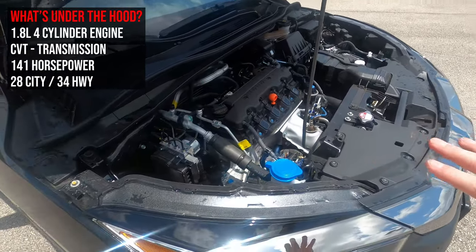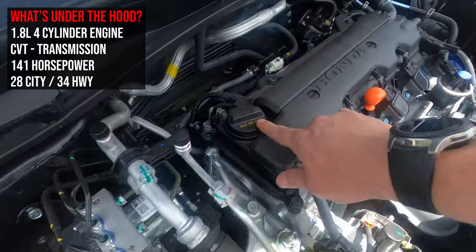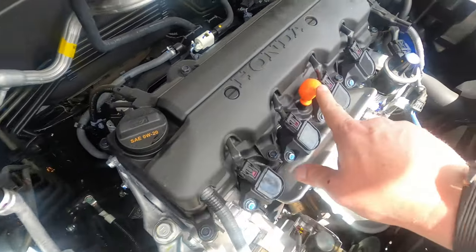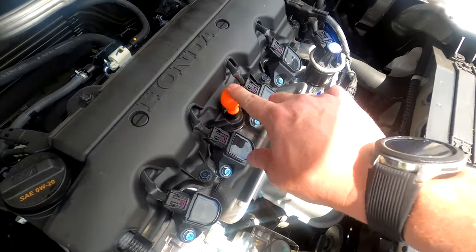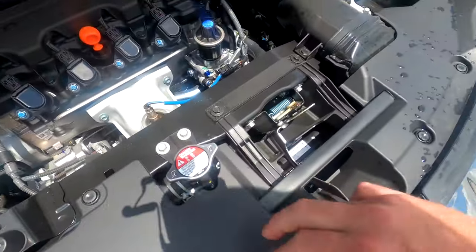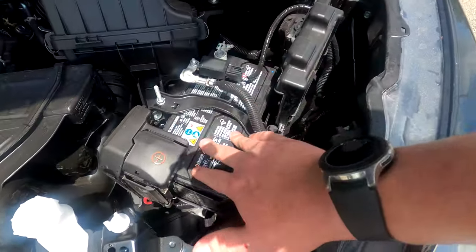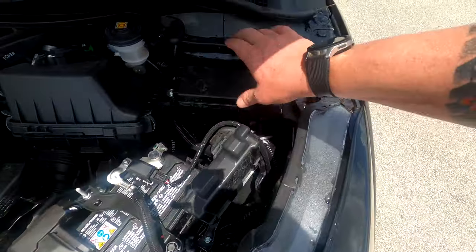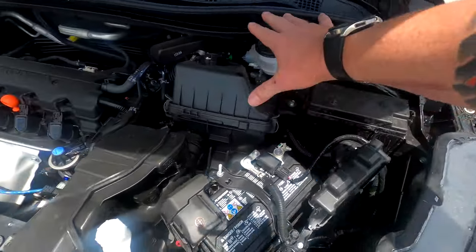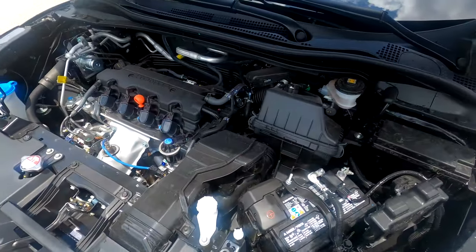Under the hood, I've got my brake distribution right here. Over here you can see the oil intake, clearly labeled 0W20. My dipstick is right here, windshield wiper fluid is across from the radiator intake, and there's easy access to the battery terminals — positive and negative. I've also got the CPU, an air box, and a fuse box. Everything is easily accessible inside this vehicle.